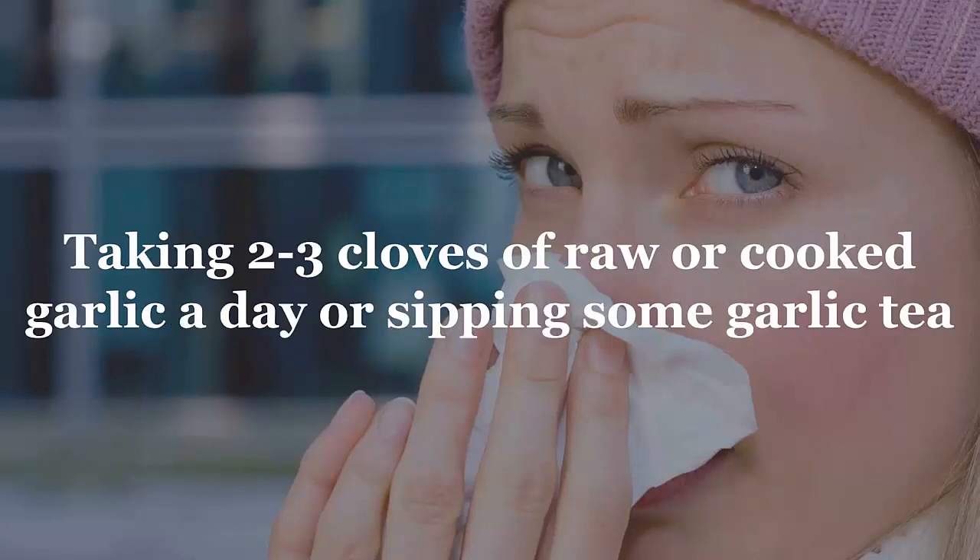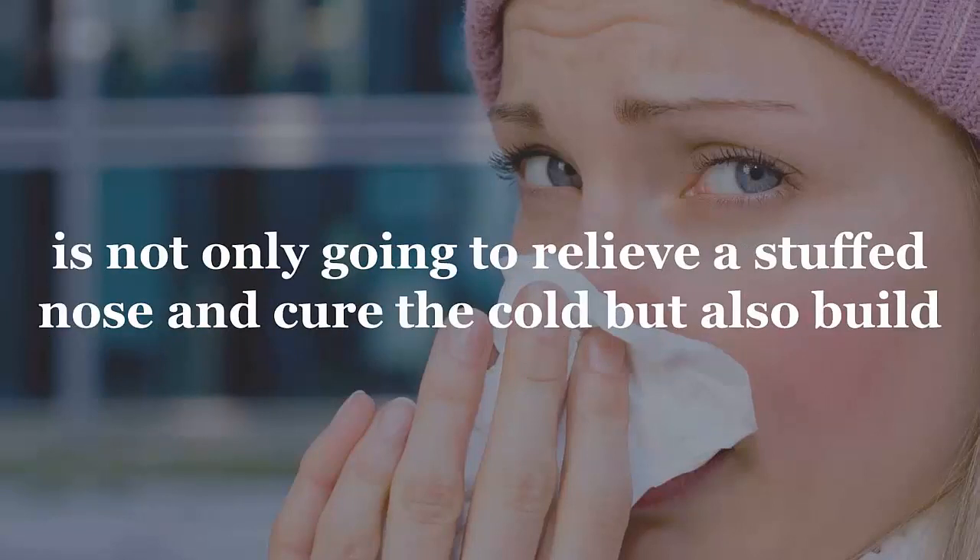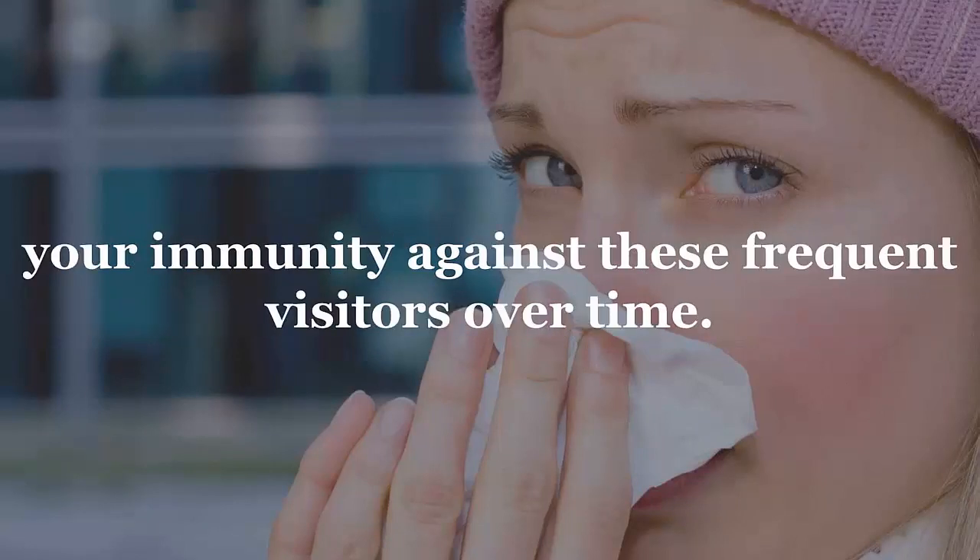Number two: cold and flu. Garlic is going to provide you relief from that stubborn cold and flu. Taking two to three cloves of raw or cooked garlic a day, or sipping some garlic tea, is not only going to relieve the stuffed nose and cure the cold, but also build your immunity against these frequent visitors over time.